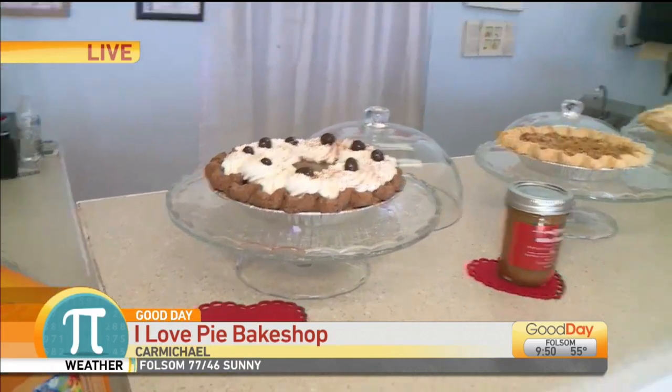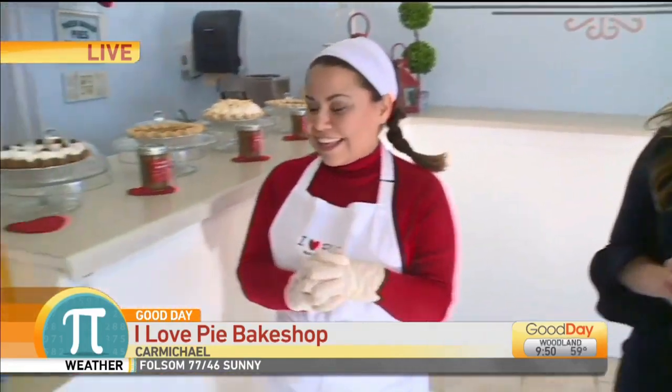Our Triple Chocolate Mocha Cream Pie. And then on the other side, you're actually going to assemble an apple pie for us. Yeah.